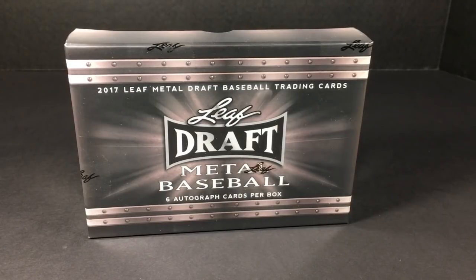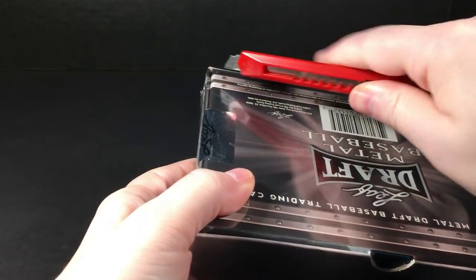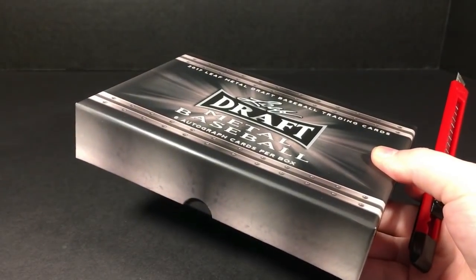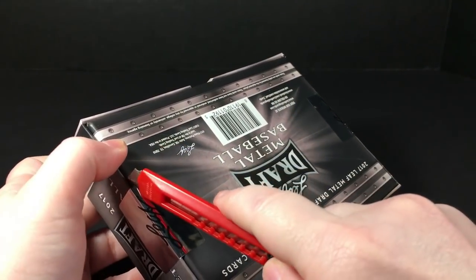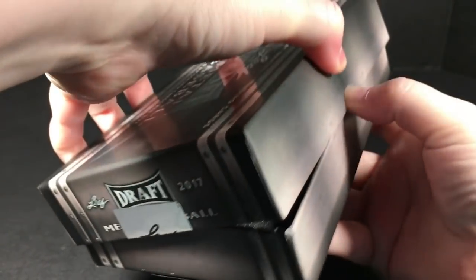It's tough to get a box where you don't get at least one good player. Obviously you're paying for six autographs, you want six good players, but you know how that goes. It is possible though — I have pulled multiple good rookies out of these boxes. If you watched the break where I pulled the Acuna autograph orange parallel, that thing books at like $300. I was pretty excited about that, wouldn't mind repeating that for sure.